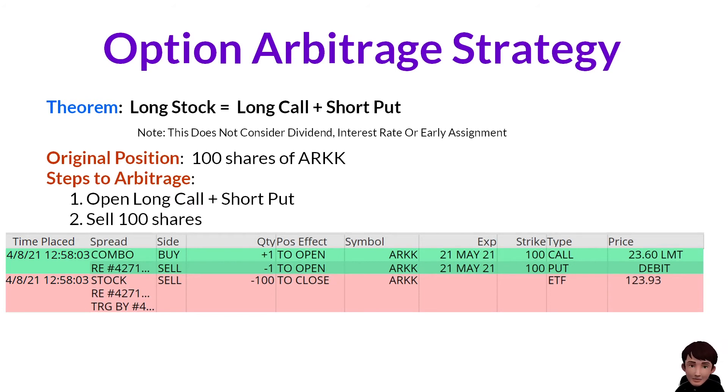On the expiration date, if the stock price is over $100, I will exercise the call to buy 100 shares at $100. On the other hand, if the stock price is below $100 on the expiration date, I will be assigned to buy 100 shares at strike 100. So either way, I will buy 100 shares at $100.